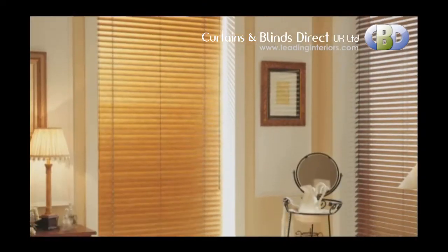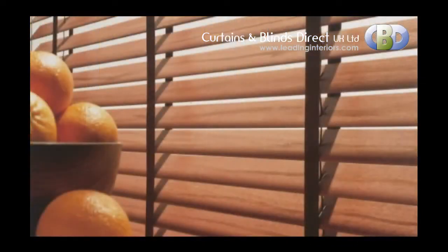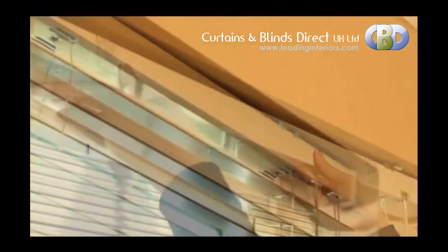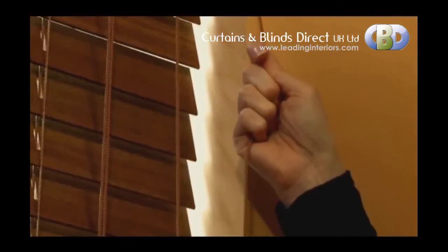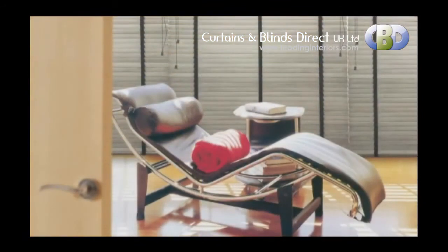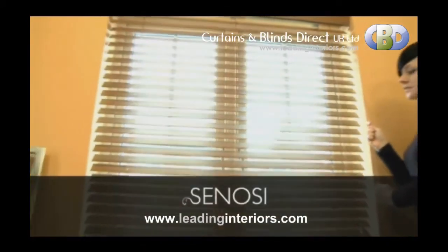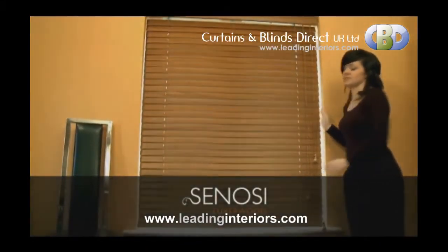The Sonosi Luxa Wood Venetian Blind incorporates many features including bespoke ladder tape finishes, swivel brackets for effortless installation, and a high specification head rail and components. With the ability to specify control sides or to upgrade to a motorized system, this product really can be tailor-made to suit you. For natural beauty and sophistication, the Sonosi Luxa Wood Venetian cannot be beaten.